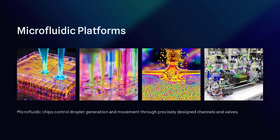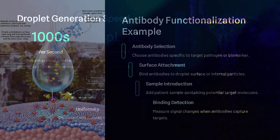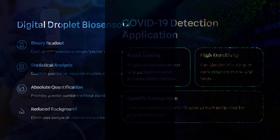One major advantage is single-molecule detection. Traditional biosensors often require large sample volumes, but droplet-based biosensors can isolate individual molecules or cells, allowing researchers to study biochemical reactions with extreme precision. This is crucial for early disease detection, where identifying a single biomarker molecule can mean the difference between catching an illness at an early, treatable stage or missing it entirely.